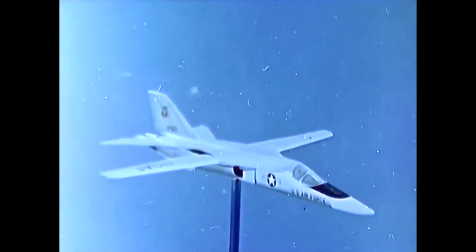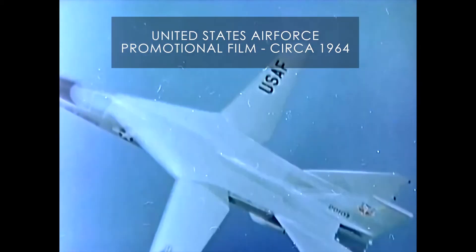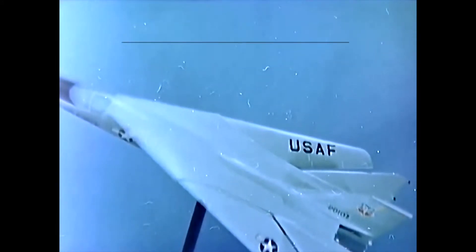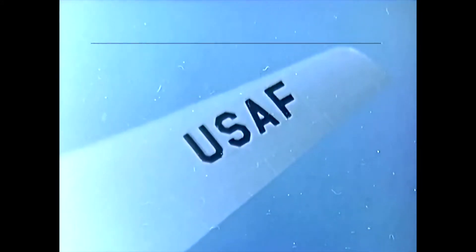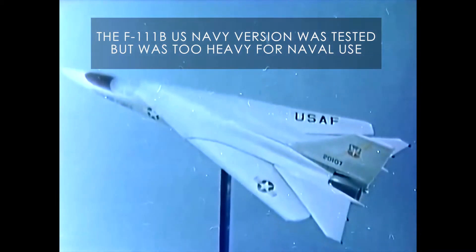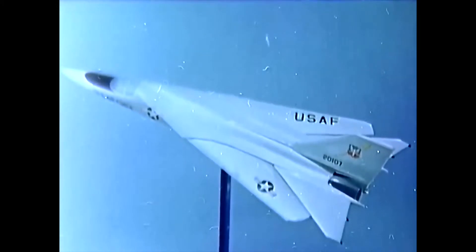The F-111 Tactical Fighter — one new aircraft for two services, being developed by the United States Air Force. Perhaps the most important feature of the F-111 is its variable wing design. In its extended position, it permits low-speed, short-distance takeoff and landing, and long loiter time. High lift is achieved by the use of slat and flap extensions. With the wings folded back, a near-optimum configuration for high-speed, low-drag supersonic flight is produced.